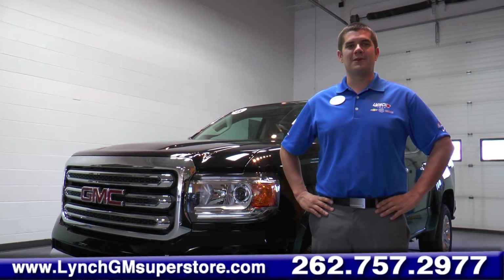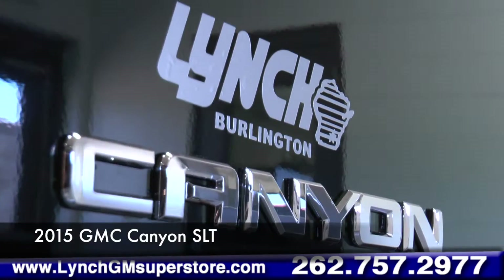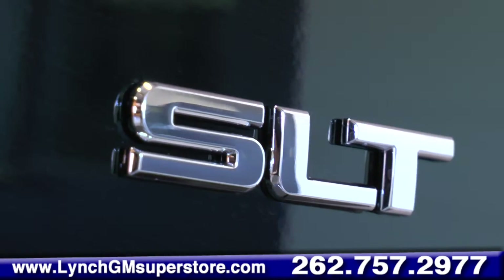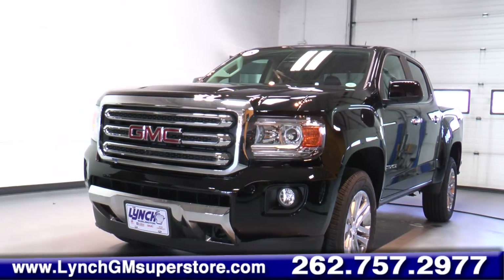Hello, it's Patrick Ehrlichan with the Lynch GM Superstore. Today we have a 2015 GMC Canyon SLT. The Canyon separates itself from the pack with its confident stance and aggressive style.